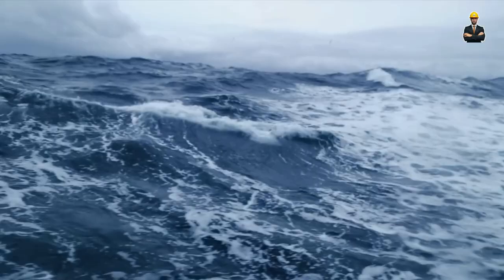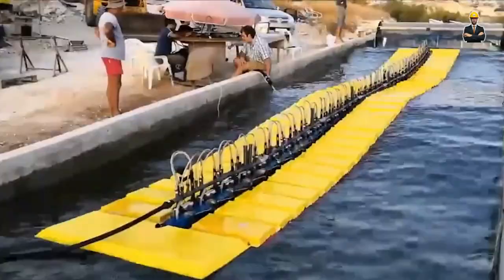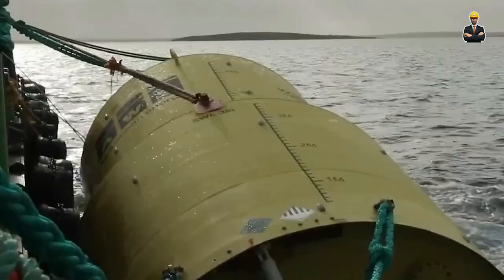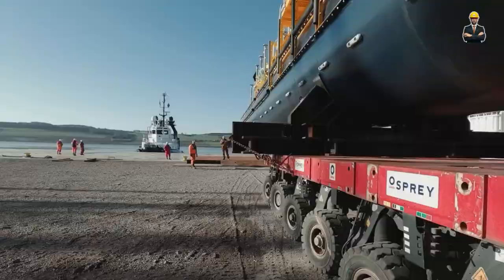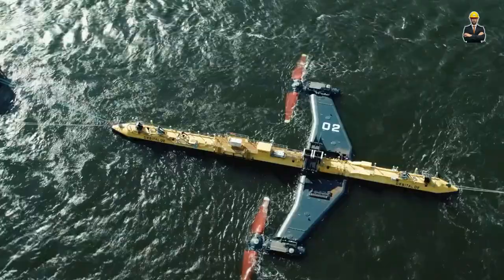Forget clunky platforms fixed to the seabed. The future of wave energy lies in graceful giants that dance with the ocean's rhythm. Introducing wave energy converters — behemoths of engineering designed to harness the power of surging waves and transform them into clean electricity. Imagine this: a colossal, snake-like structure bobbing rhythmically on the ocean's surface. As a wave rolls by, the device's hinged segments pivot, mimicking the wave's motion.